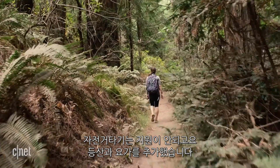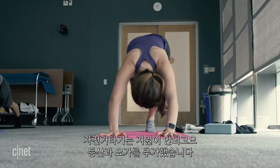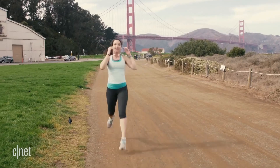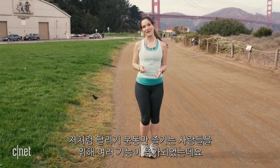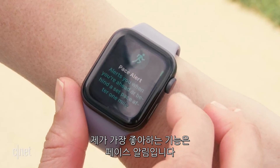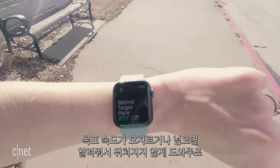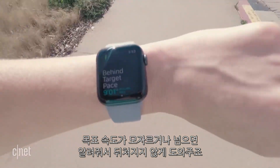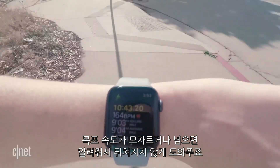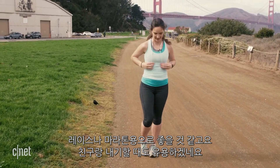Apple has also added hiking and yoga tracking to the roster of activities you can select on the watch. And if you're a runner, you're getting a whole new set of tools to train with. My favorite has been the pace alert — the watch gives you a gentle nudge when you're below or above your target pace, and it's really kept me from slacking off during my usual running route. I can see it being beneficial when training for a race.